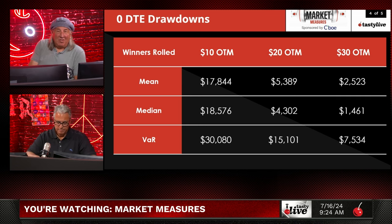When looking at winners rolled — keeping the dream alive by rolling to new positions — the twenty dollars out of the money numbers roughly double, and the value at risk doubles as well. Rolling winners significantly bumps up the amount of money you could potentially lose on these trades. For the ten dollars out of the money, that three thousand median goes to seventeen or eighteen thousand, and that seven thousand worst-case goes to thirty thousand. It makes no sense to roll winners.